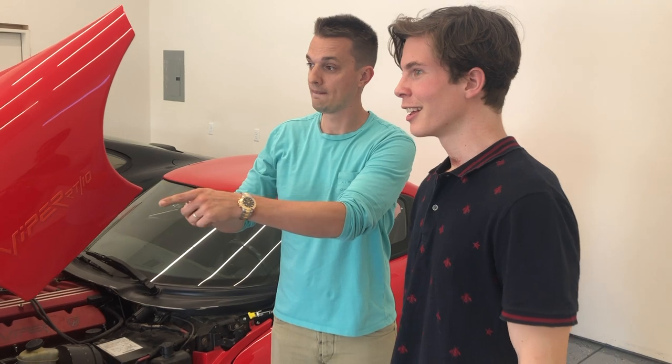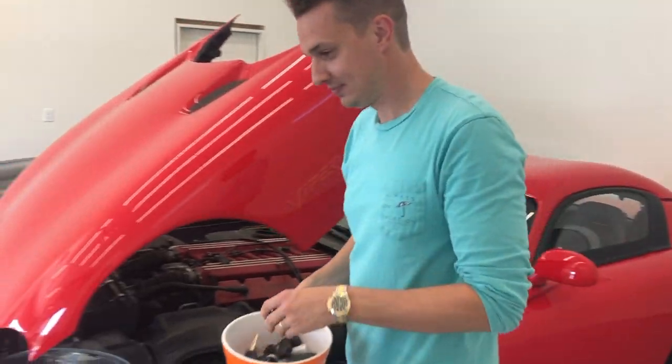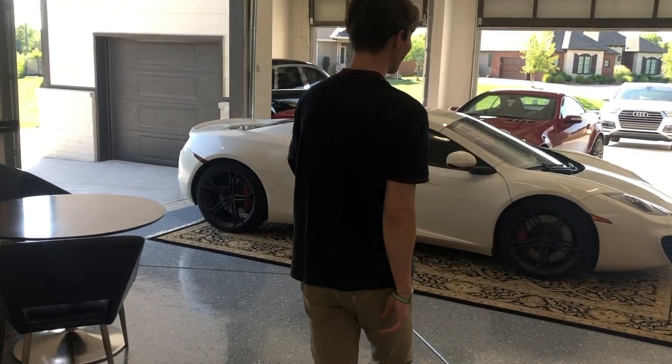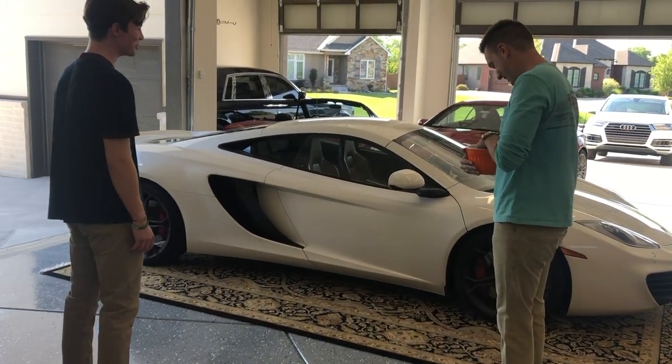Which car do you want to take there? The McLaren. I had a feeling you'd say that. You're getting Persian rugs for every car? Yeah, that's kind of for sound dampening to me, but it also looks pretty cool.